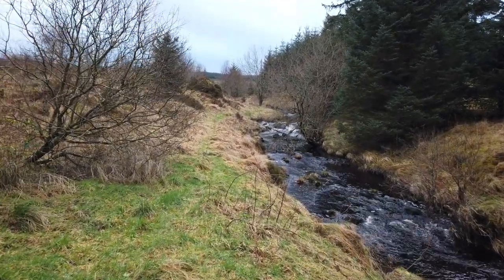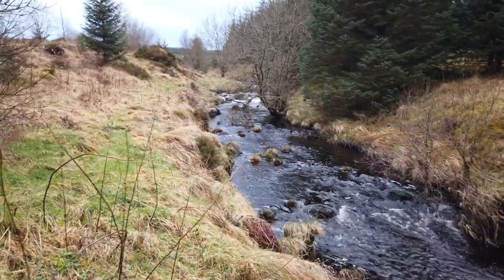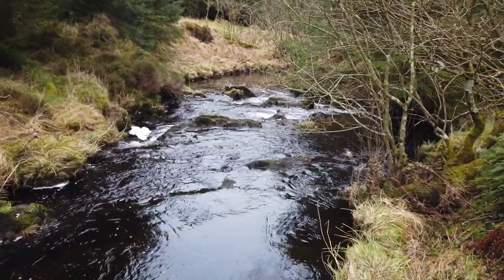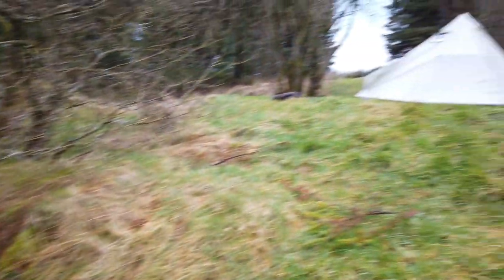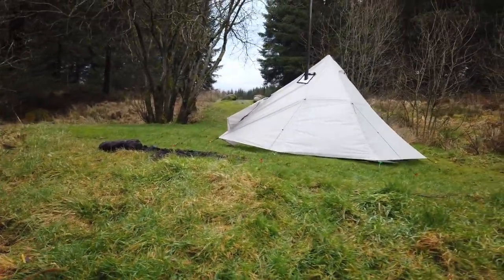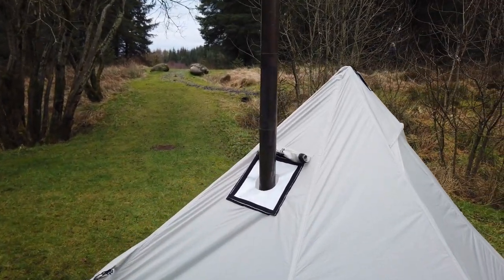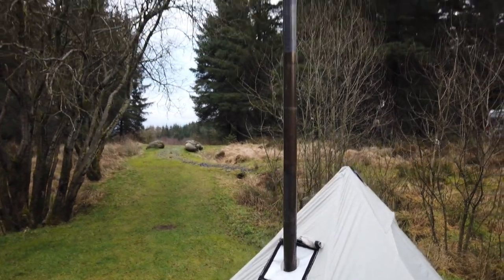A nice wee babbling brook running down by the side — no idea what the river's called but it's well smart. We're here just at the back end of the year, but maybe half a mile further down the river there's another wee spot I found which is absolutely perfect — a wee set of falls just there. That's the river there and that's how close we are to it. We're going to get the fire kindled up. We've got the wee snood as you call it — a heat reflective bit that goes onto the chimney to protect the tent from the heat.